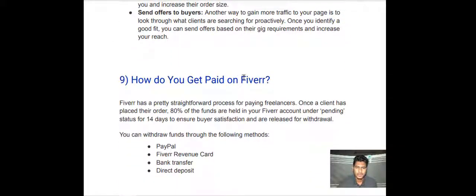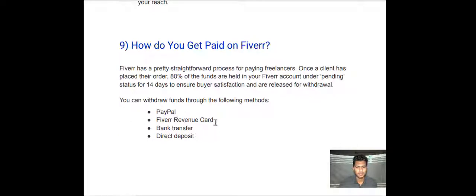How do you get paid on Fiverr? Fiverr has a pretty straightforward process for paying freelancers. Once a client has placed their order, 80% of the funds are held in your Fiverr account under pending status for 14 days to ensure buyer satisfaction, and then they are released for withdrawal. You can withdraw funds through the following methods: PayPal, Fiverr Revenue Card, bank transfer, and direct deposit.